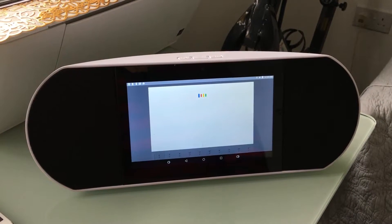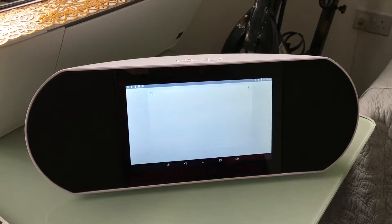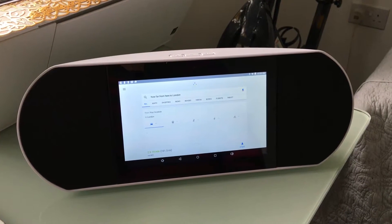How far from here to London? The drive from your location to London is 101.5 miles.